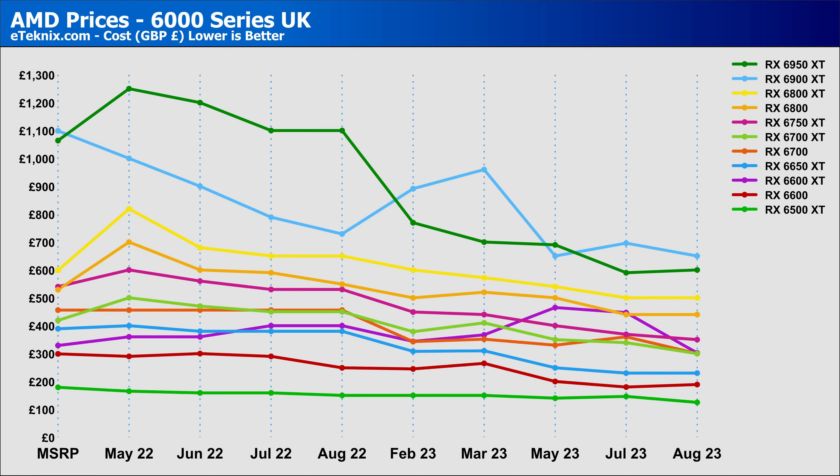Moving on to AMD and starting with the 6000 series — similar to Nvidia's 40 series, the 6000 series cards are staying around the same price this month with only a few changes. The biggest change is the RX 6600 XT, which shot down in price since July, leaving it at £302. On the other hand, the RX 6950 XT has seen a slight increase this month for the first time since May, but it is still priced below its little brother the RX 6900 XT, so for less money you're actually getting even better performance.